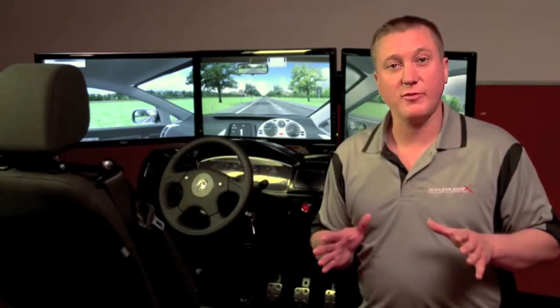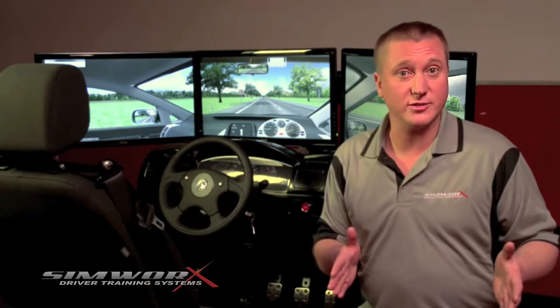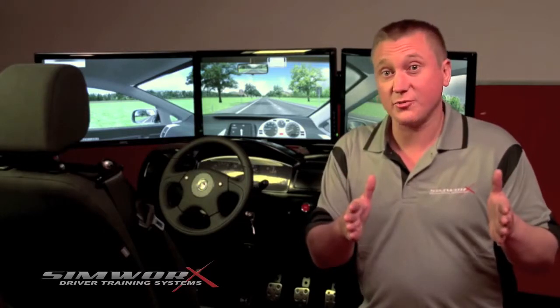Did you ever wish you could train up a driver without actually going on the road? Or retrain an experienced driver to meet certain conditions or capabilities? Well, this fantastic simulator will allow you to do just that, by running the driver through realistic driving situations again and again if need be. It's an eco-friendly, risk-and-stress-free learning environment that anyone can safely use.